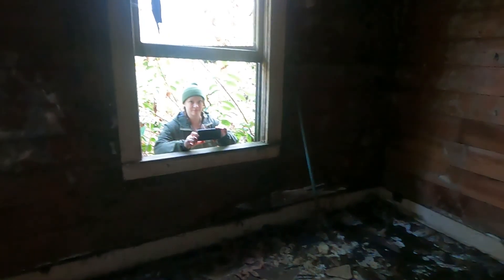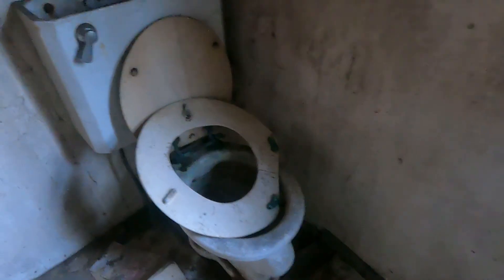She's in terrible shape. Old bathroom. I'm gonna keep guard. Yeah, this place is crazy. Wow, this place is incredible. Seems to be all original. Oh wow, there's a way down there — I don't think we need to go down there though.